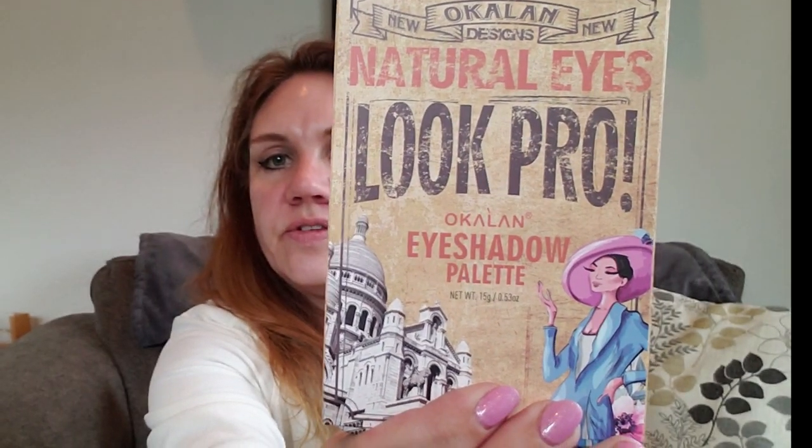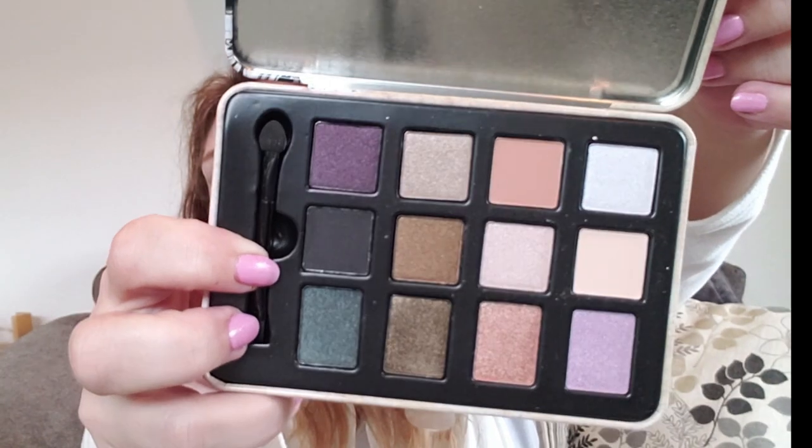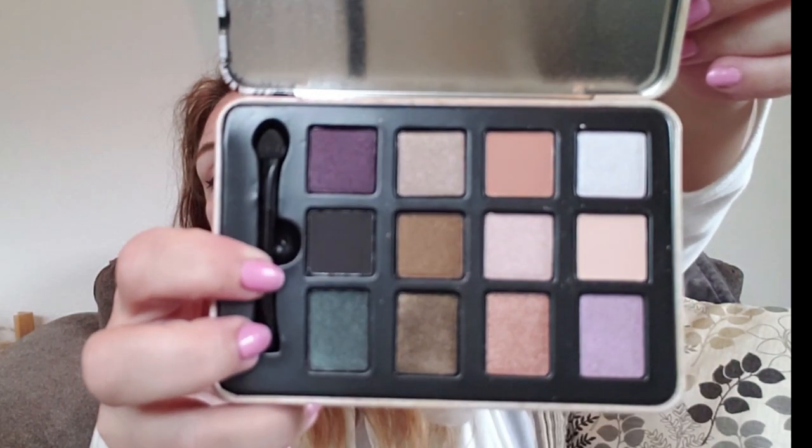Natural Eyes Look Pro eyeshadow palette — it's in a tin box. This is the fun thing about unboxings, right? You see people fumble with things. Oh, it's cute — good colors. It does come with a foam brush. Some nice colors in there, a lot of good colors in there.